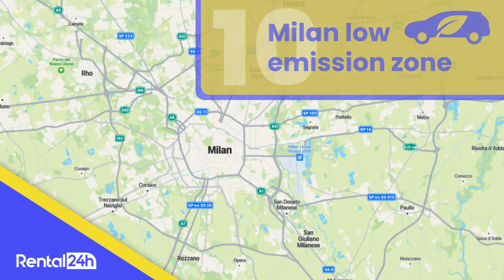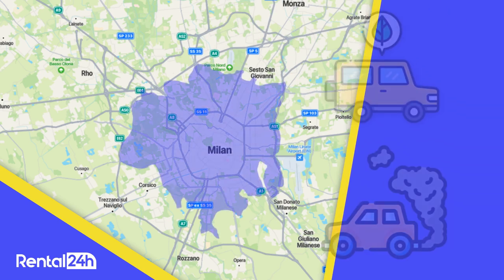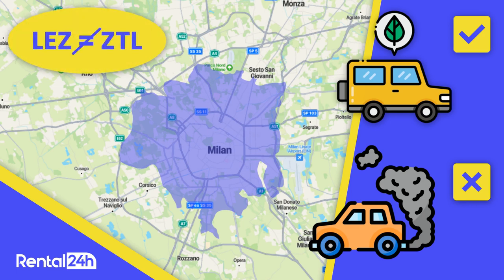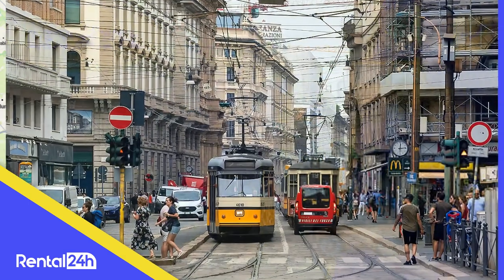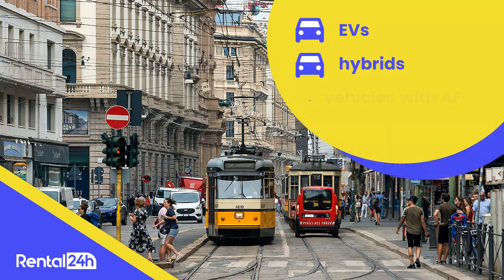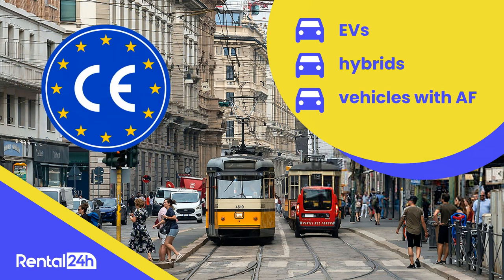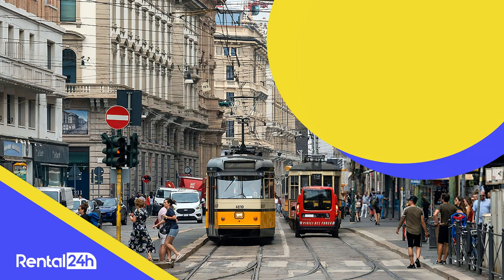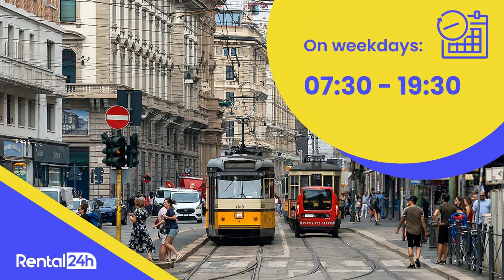Milan has a low emission zone that restricts high-polluting vehicles and encourages cleaner transport. Pay attention to this zone and don't confuse it with ZTL zones — we have explained the latter in our video about Milan Bergamo Airport car hire. Certain cars may be allowed in the LEZ zone, such as electric vehicles, hybrids, and vehicles powered by alternative fuels. Only vehicles that meet the required Euro standards are allowed to enter this zone. The LEZ zone operates from Monday to Friday in a specific time frame.